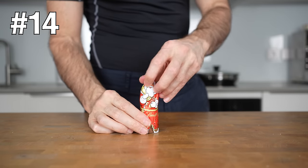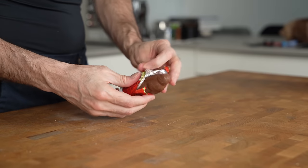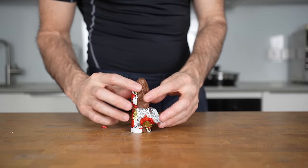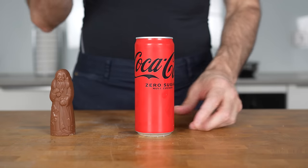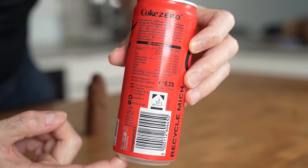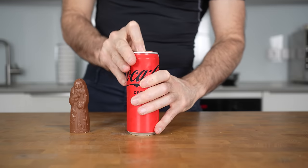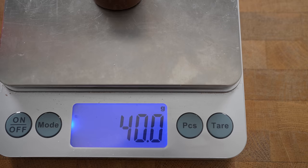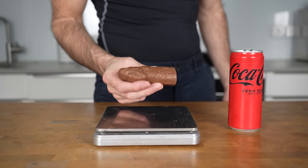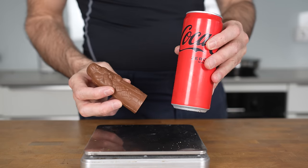You know that craving for something sweet like chocolate after you've had lunch or dinner. Instead of eating chocolate, try drinking a Diet Coke. More often than not, it will kill your sweet cravings because of its sweetness, and because Diet Coke has pretty much zero calories, you will save so many calories over time. For example, a small piece of chocolate weighing 40 grams is already over 200 calories, so give Diet Coke a try — it will help you a lot.